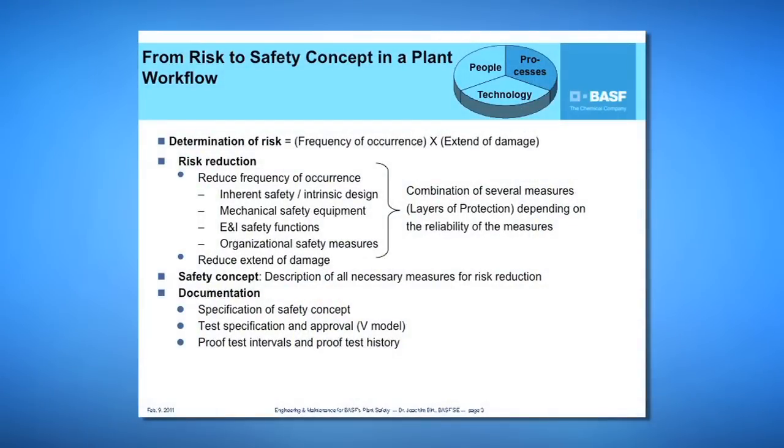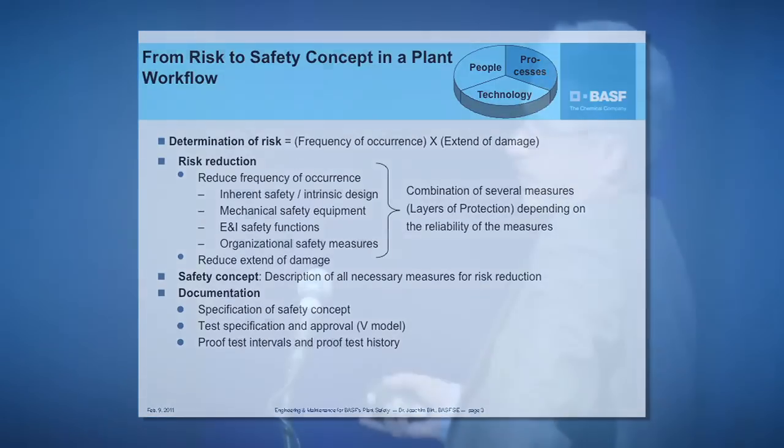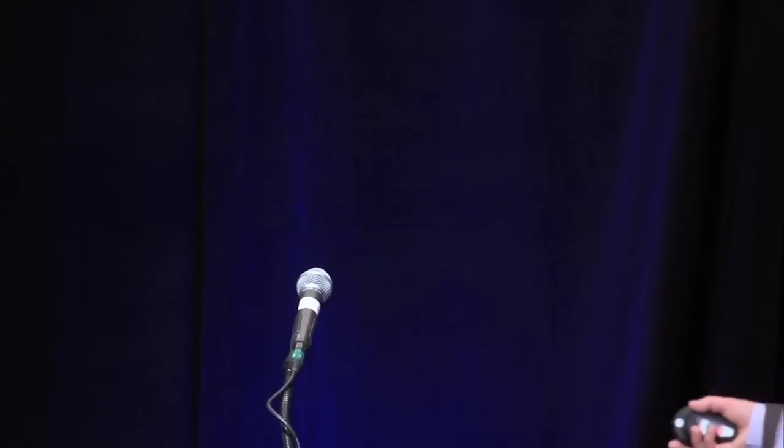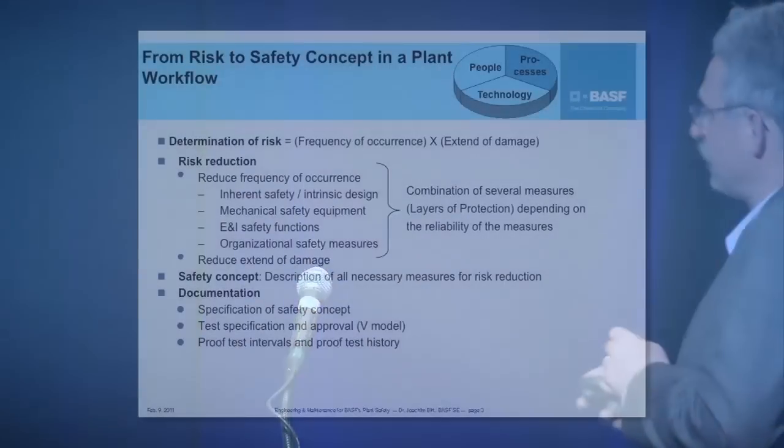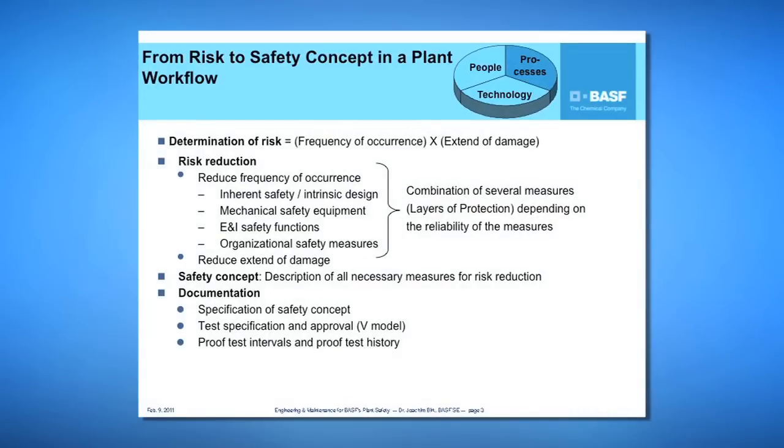If an inherently safe process is not possible, we look for intrinsic design. If that is also not possible, we look for mechanical safety equipment like pressure relief valves. The next option is electrical and instrumentation safety functions, and the last option is organizational safety measures. In some cases we have to combine several of these measures depending on their reliability — so we have several layers of protection. Our safety concept is the description of all necessary measures for risk reduction.